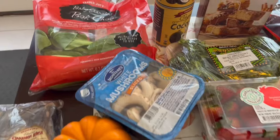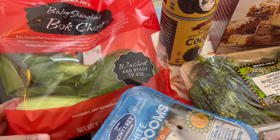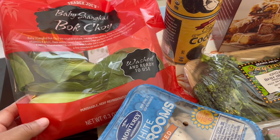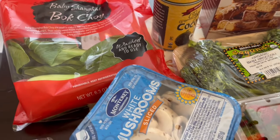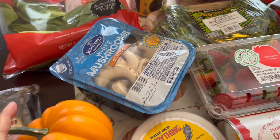Starting with the produce — I grabbed some bok choy. I like bok choy; I'm just going to slice it up and add it to some kale I already have in my fridge and stir fry it all together. I also grabbed some white mushrooms just to have on hand.